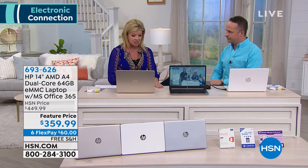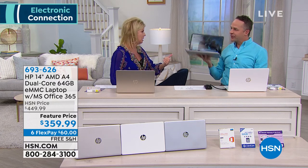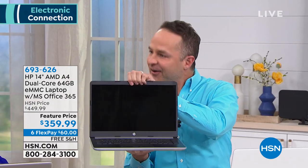I started out by saying that this thing is jam-packed. It's a lot of computer, a lot of memory, and the lightest laptop I've ever felt — 3.25 pounds, it's nothing, a little bit over three pounds. About an eight to ten hour battery life.